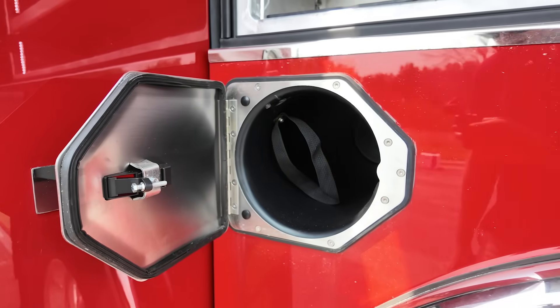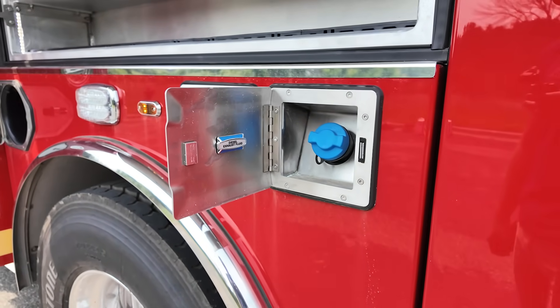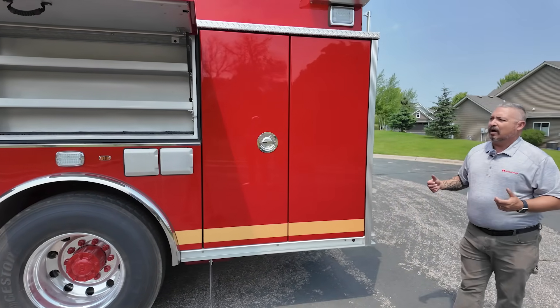Of course we have additional room for SCBAs. They have opted for the remote depth-fill tank. Traditionally we mount those inside the cab; they have chosen to move it out here — a really nice setup as far as the EXT body.